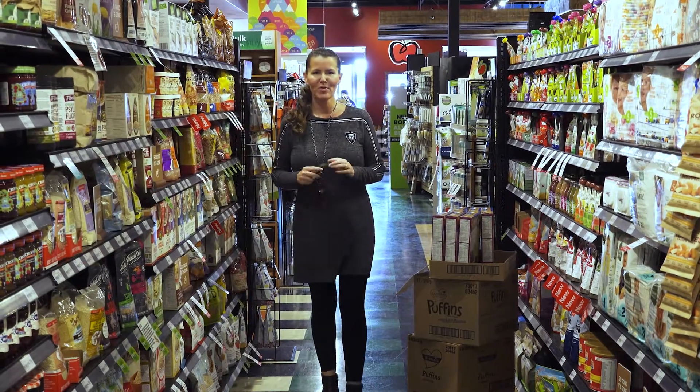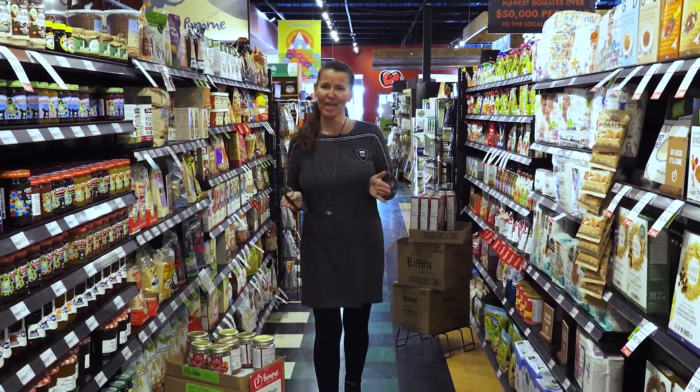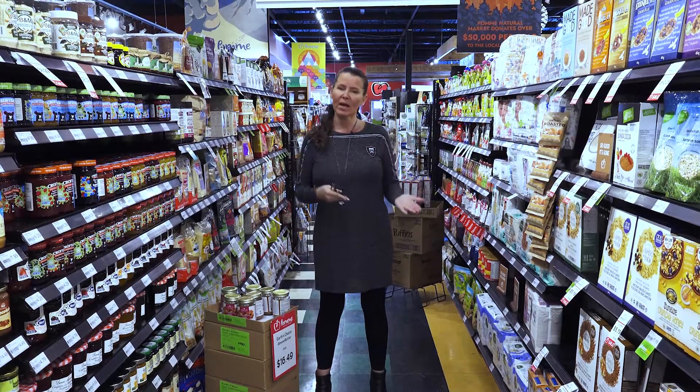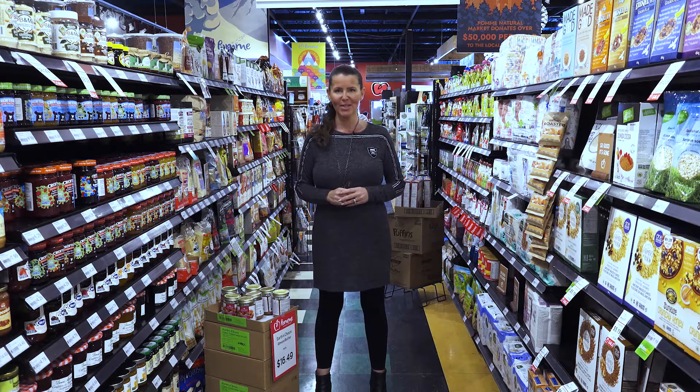In an effort to get you ready for your detox and cleansing, preparation is key — it will be the biggest part of your success. So let's go through the store; I'll show you some areas and things that you can pick up and purchase to get yourself ready and prepared for your detox cleanse.